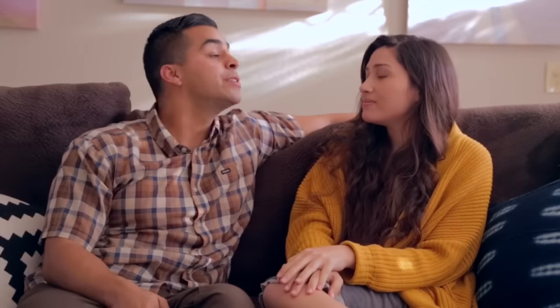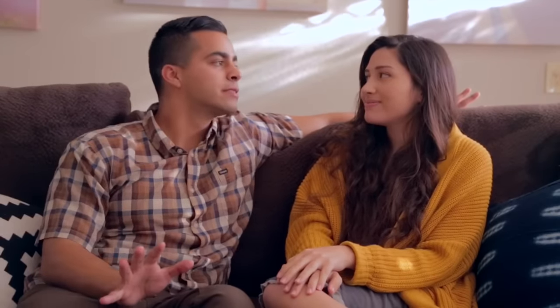Hey guys, welcome back to Marriage Life. It's been a while because we've been very busy with life and stuff.